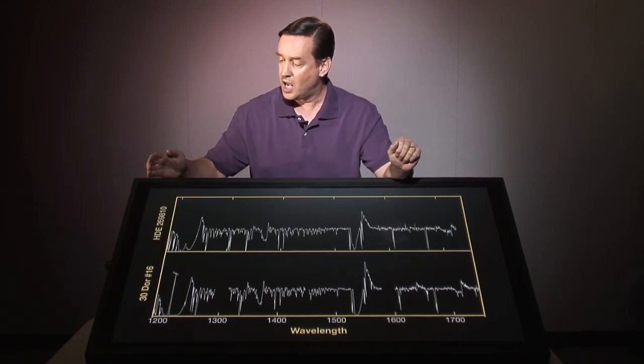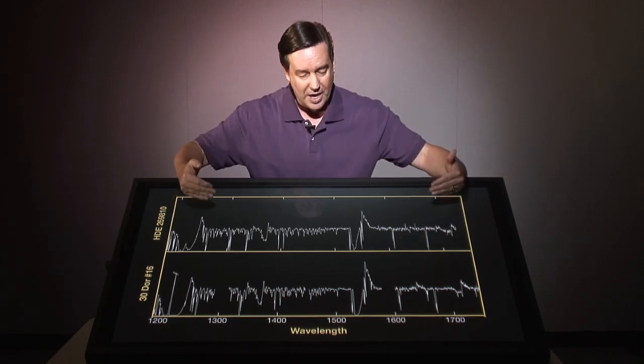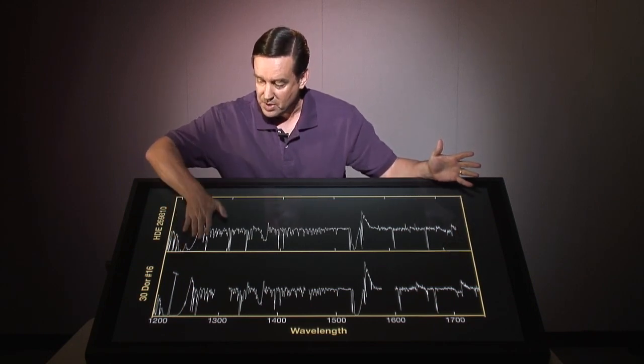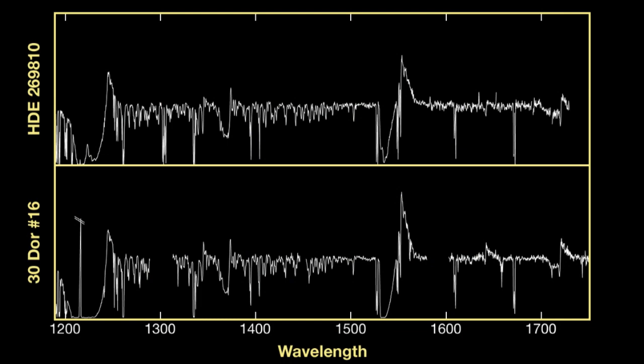In looking at this spectrum, astronomers can analyze it to figure out what type of star it is. The pattern of spectral lines is different for each type of star. So we take 30 Dor 16 and compare it to a previous Hubble observation of a star known as HDE 269810 — a star we know is very massive. When you compare the spectrum of this star to the spectrum of 30 Dor 16, the pattern matches: emission here, a trough here, a trough here. The pattern of spectral lines matches beautifully. This confirms that 30 Dor 16 really is a massive star, estimated to be 90 solar masses — that's 90 times the mass of our Sun.